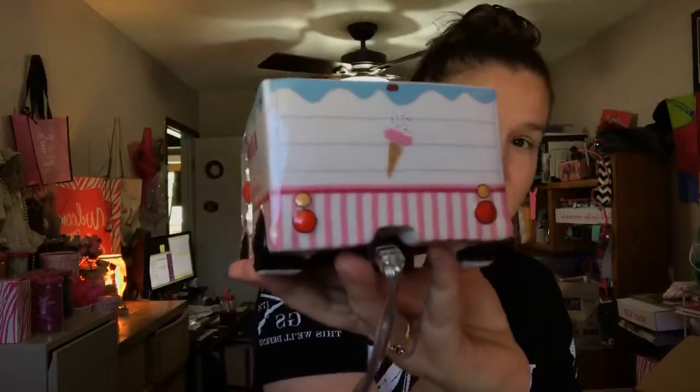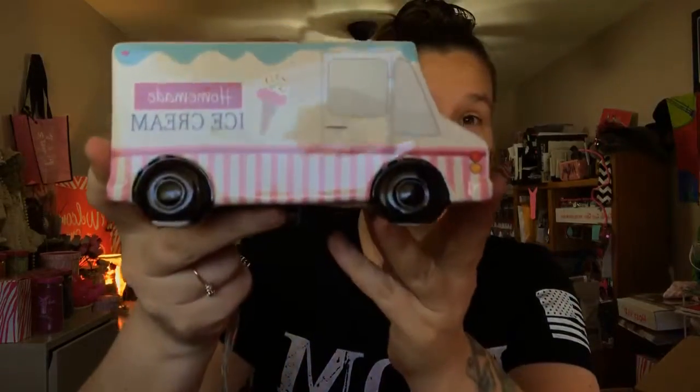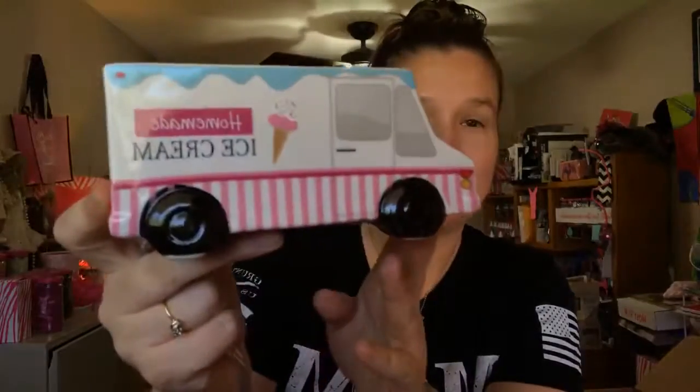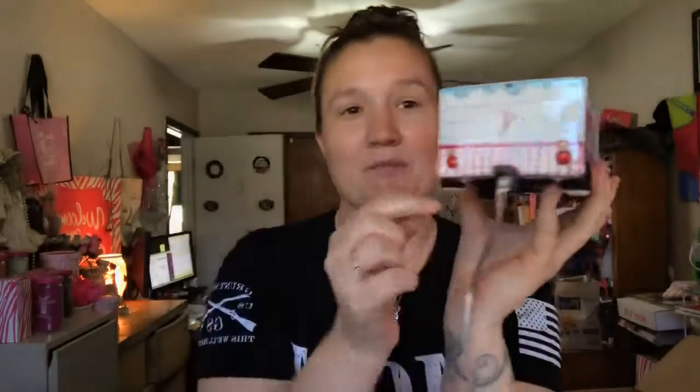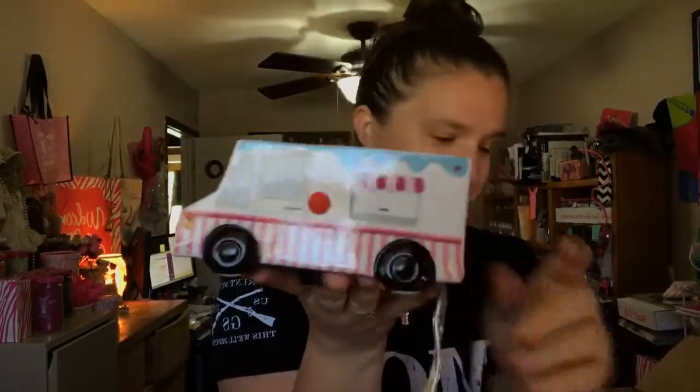I remember as a kid chasing the ice cream truck around in the summertime — not this one, the actual ice cream truck. We'd try and hop on the back bumper and take a ride because they would go like two miles per hour through our apartment complex. Ice cream trucks bring back so many memories.